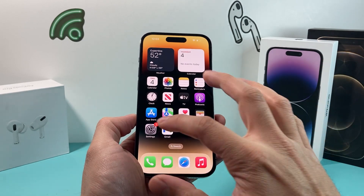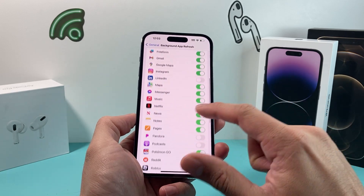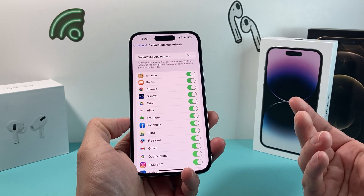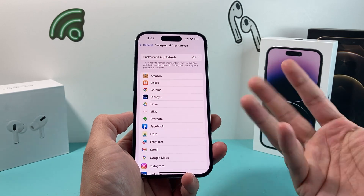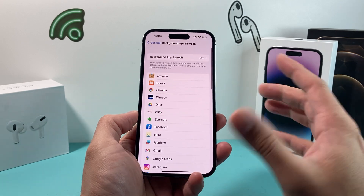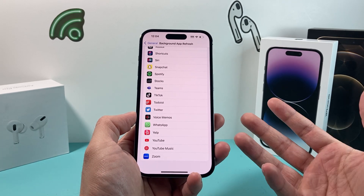The next thing you want to check is in your settings — go to General and then look at Background App Refresh. When you download tons of apps, all of these apps are constantly looking to get data, running in the background. You might not need that data right away because once you open the app, it refreshes anyway. I recommend turning that off completely, or pick and choose the apps you want constantly getting data refreshed. If you have a lot of apps, that means a lot of processes happening in the background, constantly draining your battery and possibly causing that unexpected shutdown.